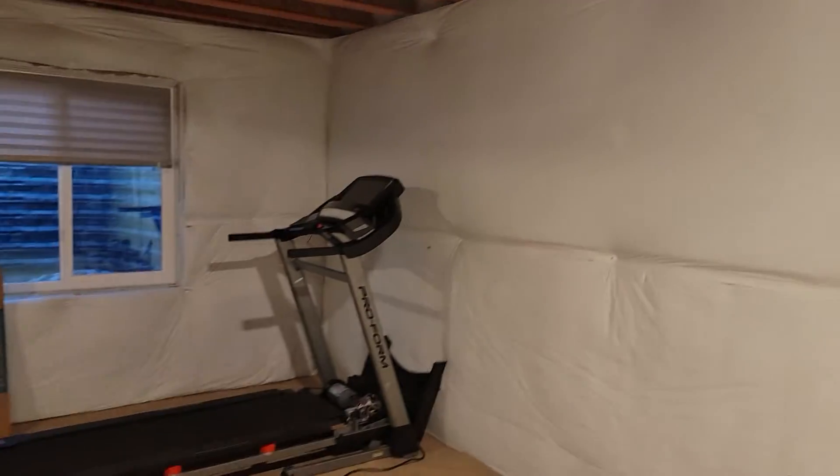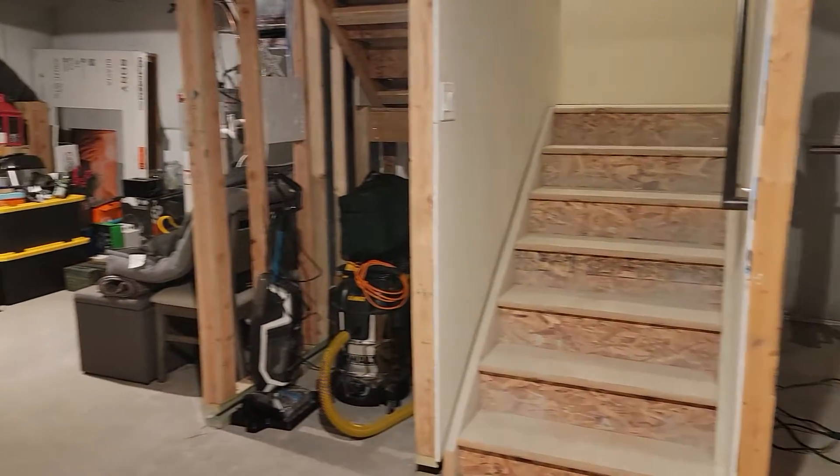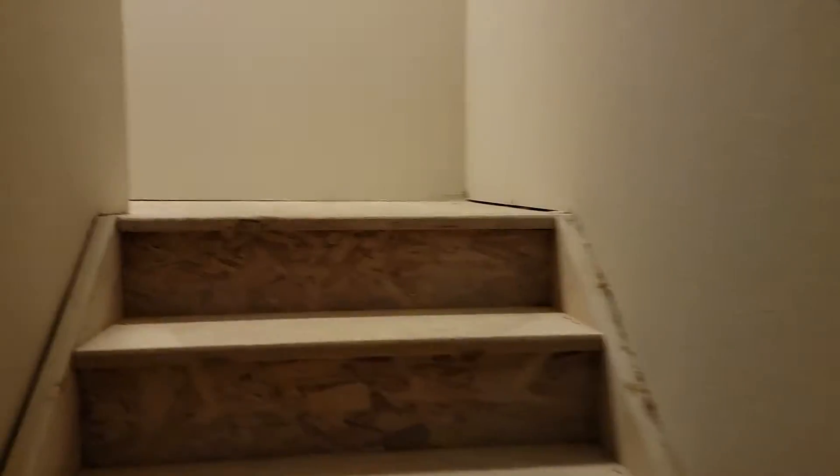Let's go down to the basement. So this is unfinished. They're using it as a gym down here and storage mostly, but that would be good equity if you finished it. That's always nice. Okay, let's head upstairs.